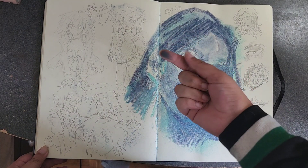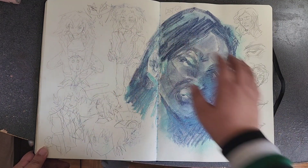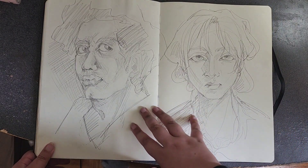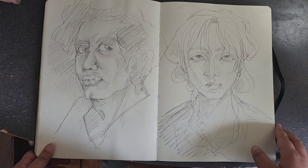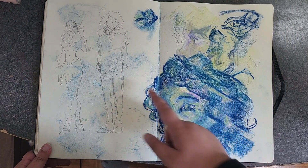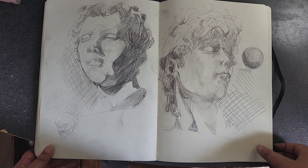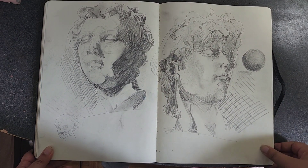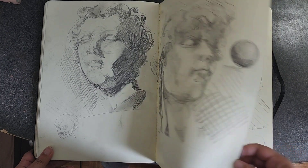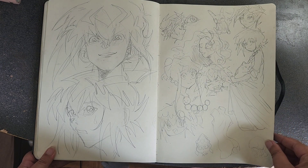This is when I got my chalk pastels — some chalk pastel work and some Judai. These I drew just from my head so they're not the best. More chalk pastel. These were some studies of sculptures. There are some sketches of Judai and other characters.